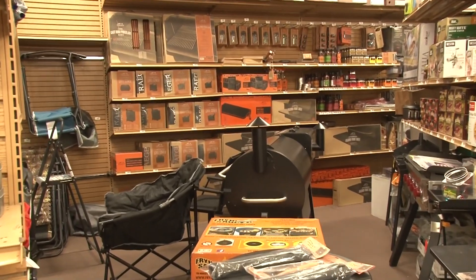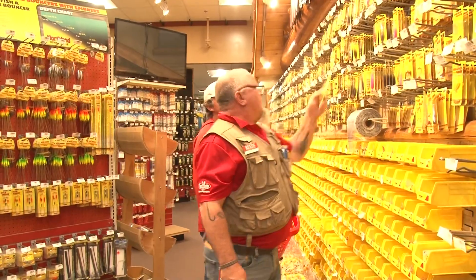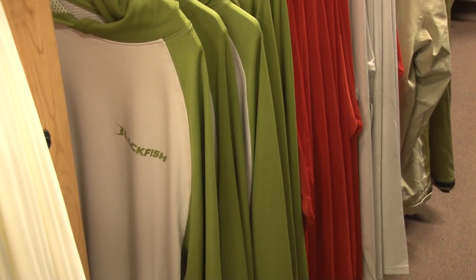Reed Sporting Goods is full of associates that are friendly, knowledgeable, and truly professionals. They know the ins and outs of fishing, camping, hunting, clothing — everything you could imagine. Plus, Reed Sporting Goods will beat the prices on anybody.